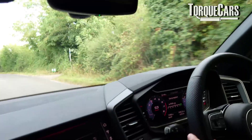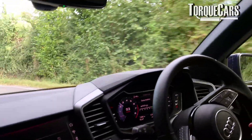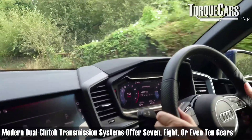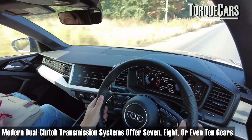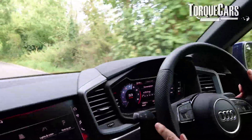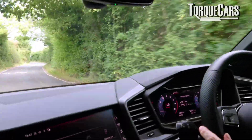We now have dual clutch transmission gearboxes, and the number of gears on offer has increased. Most cars now come with about six speeds on the manual, but a lot of modern dual clutch transmission systems come with seven or eight gears — there are even ten-speed options out there. Because it's a dual clutch, the gear change is almost instantaneous. It's almost impossible to manually change gear as fast as these modern dual clutch gearboxes.